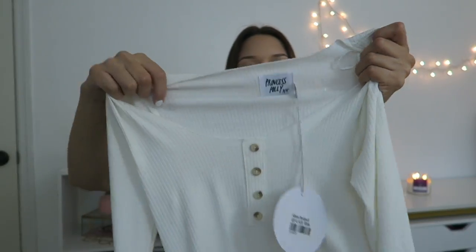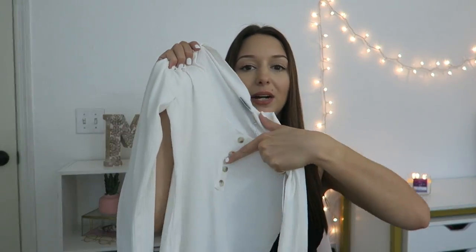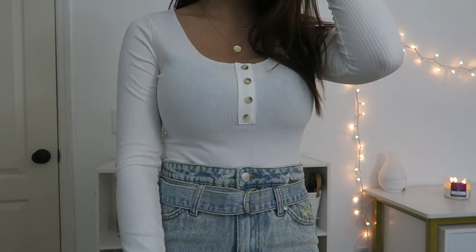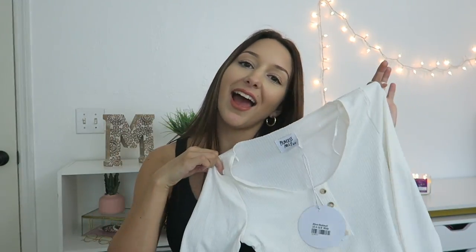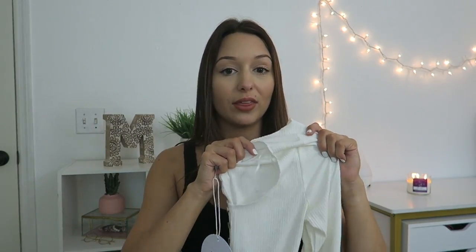I also got this bodysuit because it looked stunning on the model on the website. It's like a ribbed material, a really pretty white with these button-downs. It is a full-on bodysuit with buttons — I've had bodysuits before that didn't have buttons and it's so awful when you have to go to the bathroom because you literally have to get completely undressed, kind of like with a romper. But with this one, you can just unbutton it and go to the bathroom. I actually got the shorts that go with it too, because the way they styled it on the model was so cute.